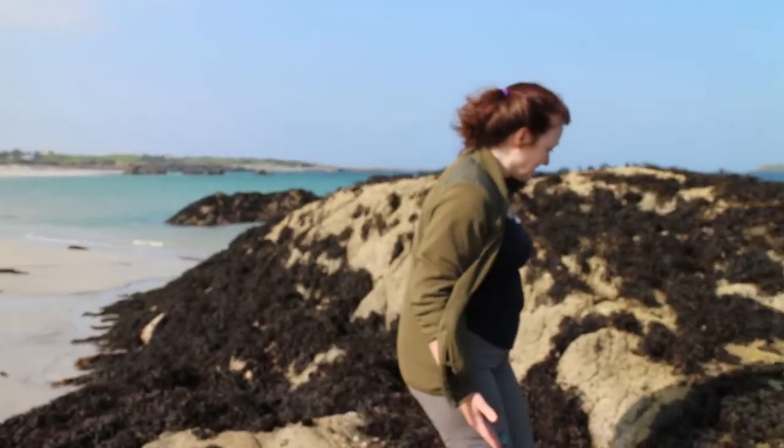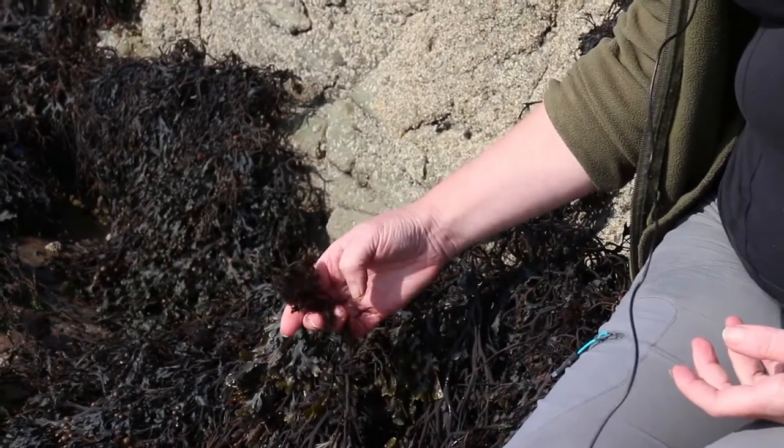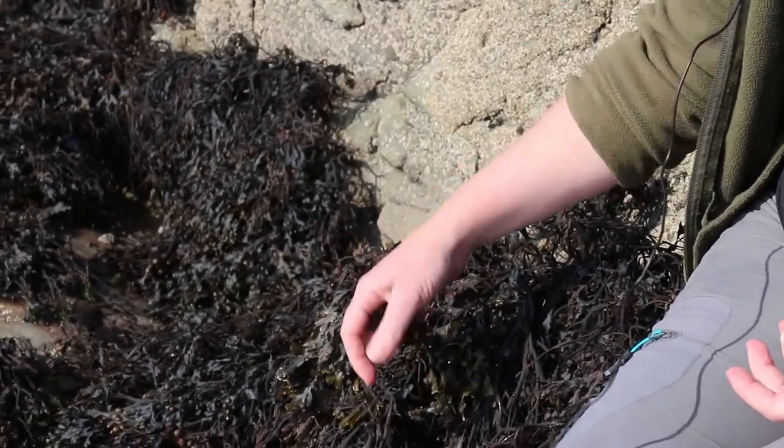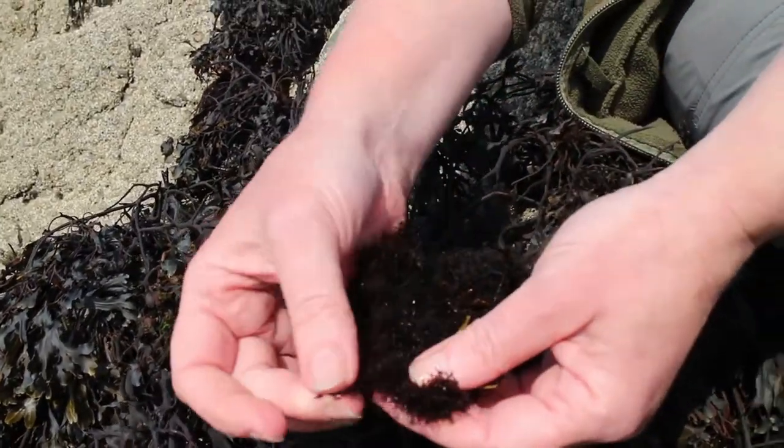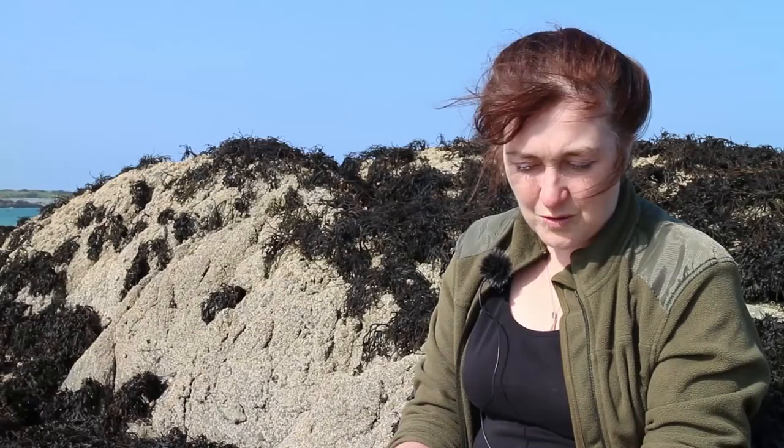Here mid-shore we're looking at a seaweed called pom pom weed, or more correctly polysiphonia. It's a seaweed that grows attached to other seaweeds — often egg rack, and in this case spiral rack. It looks like fluffy balls attached to the host seaweed and is very fibrous in nature. What's really nice about this seaweed is its taste: it has a stunning flavour and one of its names is the truffle of the sea — it can be used as a substitute for truffle in recipes.